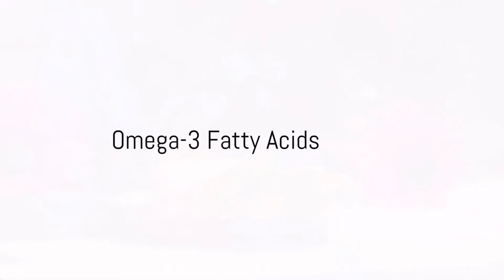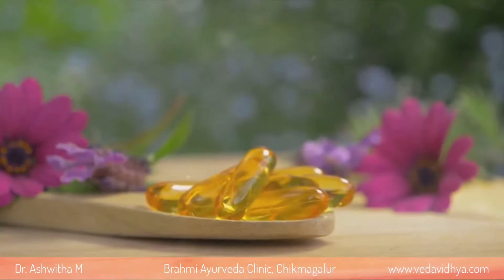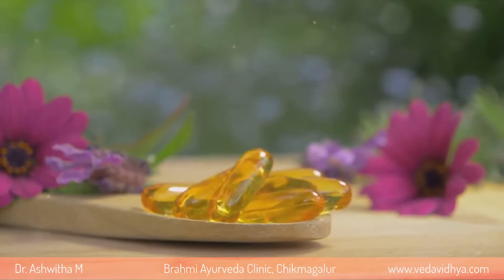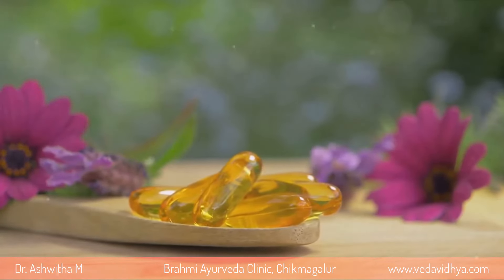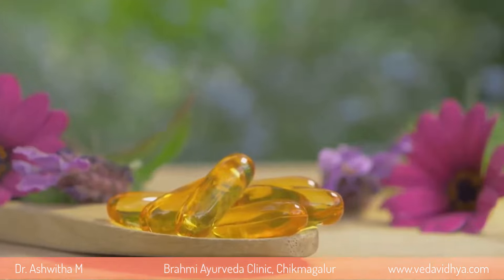Omega-3 fatty acids make the fourth spot on our list. These are found in flax seeds, walnuts, and chia seeds. They play a crucial role in retinal health and may even reduce the risk of macular degeneration.